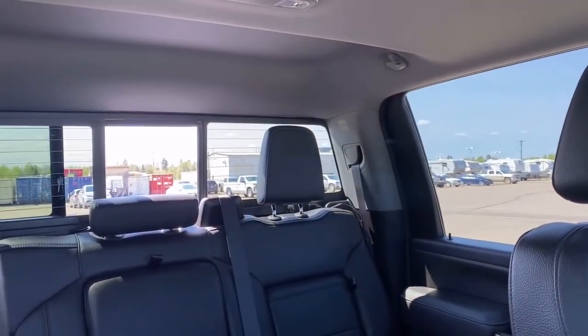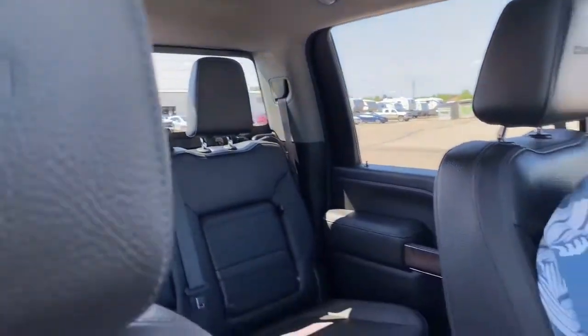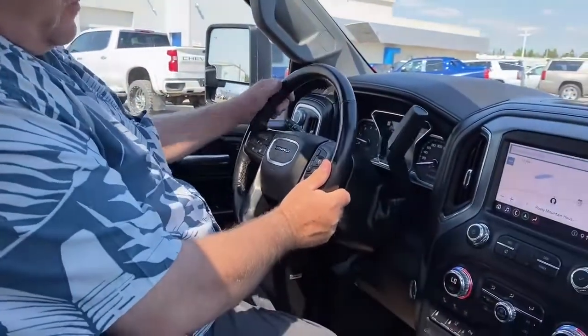It's got a rear sliding back window with a switch right here that opens up. It also has heated rear seats, so if you've got passengers in the wintertime, they can stay nice and warm back there too. It's got a telescoping and a tilt steering wheel in it.